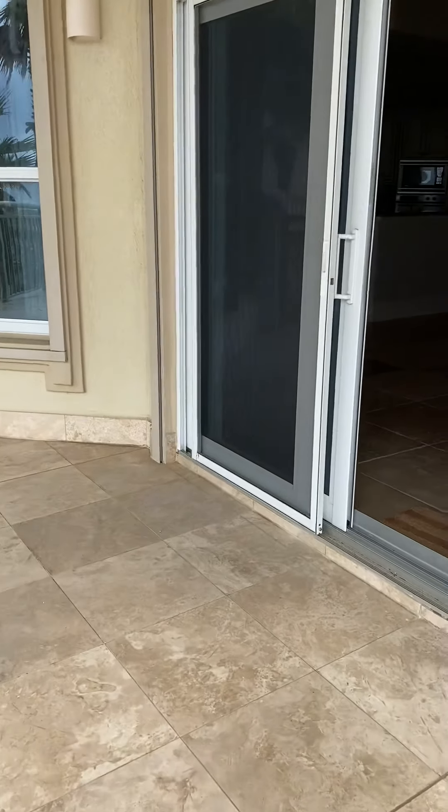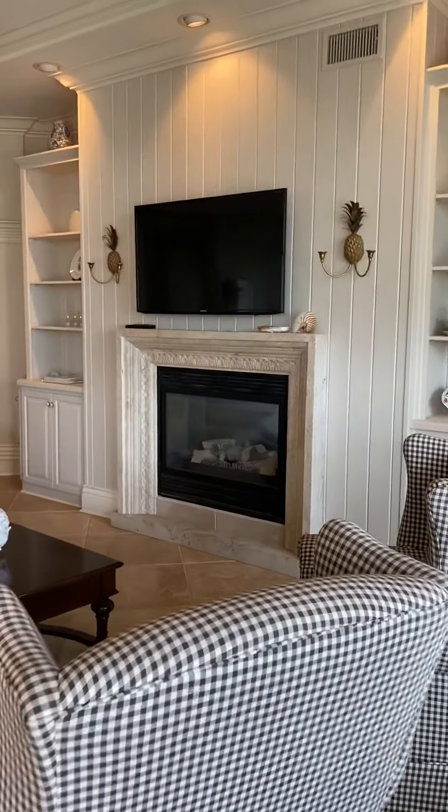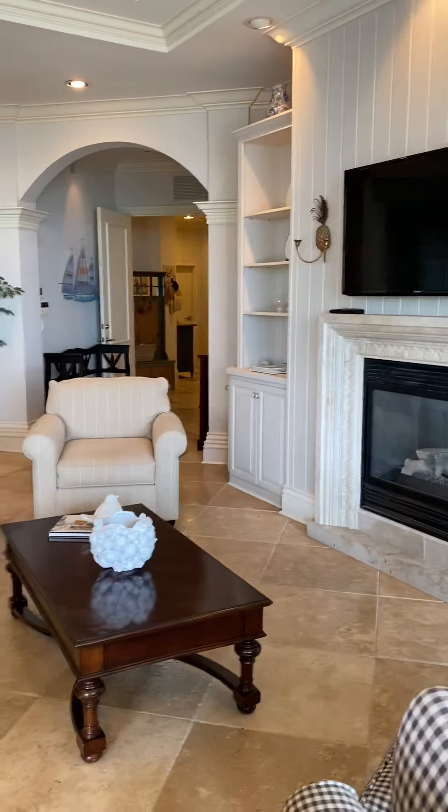Again, this is Lauren with the Perko team. If you would like to know more about this unit or any home in Georgia, South Carolina, or Florida, please give us a call at 706-533-5694.